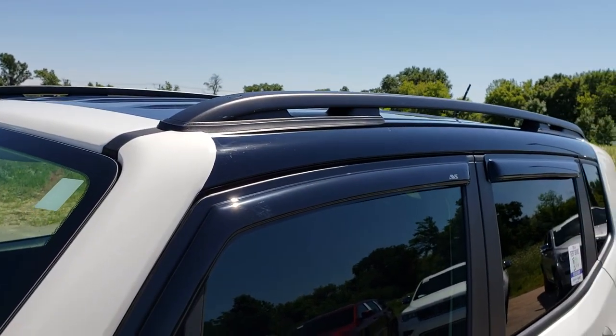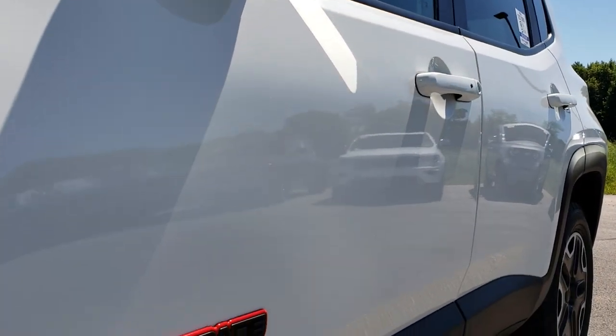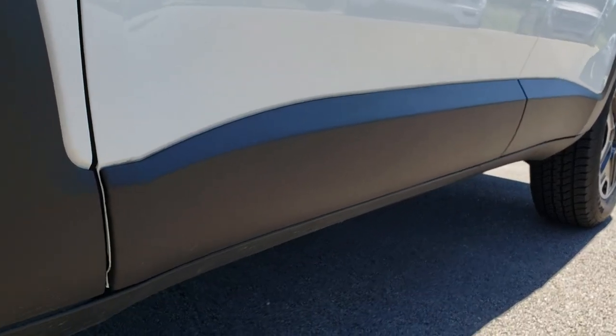I'd like to point out that we shoot all of our videos in 1080p, so if you have HD capabilities on your computer, tablet, or smartphone device, turn them on right now because it is like you're right here looking at the vehicle with me.